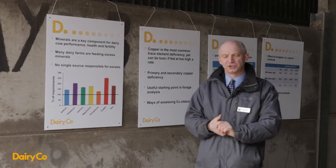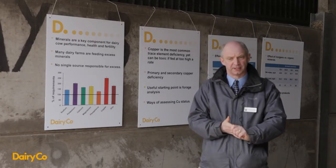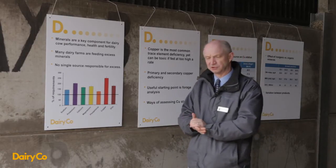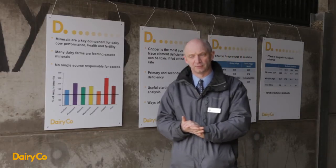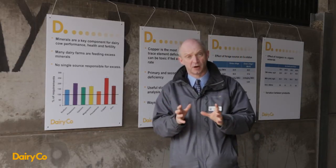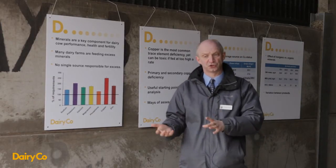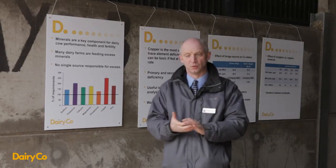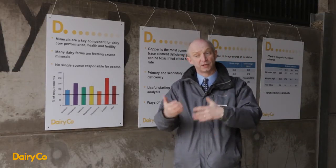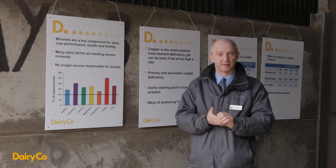We wanted to determine what level of minerals cows were actually receiving and what farmers were supplementing, so we did a study funded by DairyCo where we went out onto 50 commercial dairy farms. We sampled the TMR that the cows were being fed, we sampled the concentrates, we took water samples, we looked at what other supplements were being fed and calculated how much was in the total diet. We then compared that against standard and recommended values.